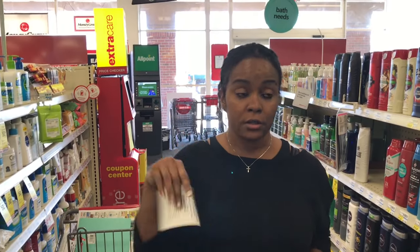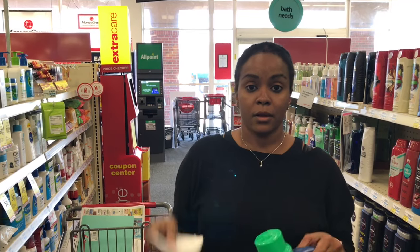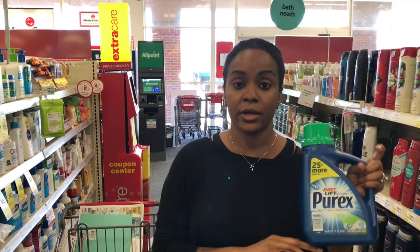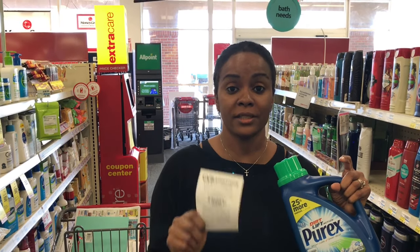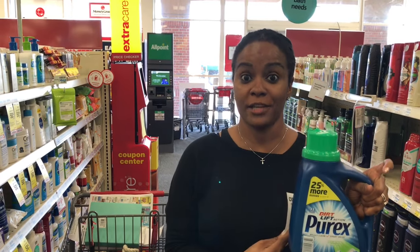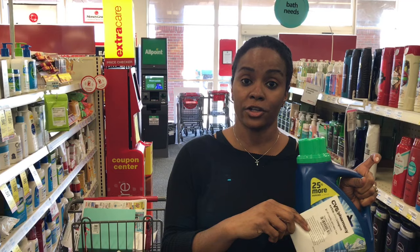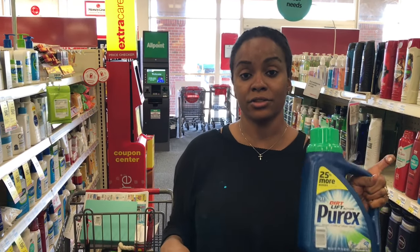Also, you know I have two cards — one of these is going to be free for me because the Purex, once again, is $1.99. I have a $2 off laundry CRT that I'm going to use, so this is going to be absolutely free. Make sure you check your CRTs to see if you have a laundry CRT to apply to this Purex — really cheap laundry detergent this week.